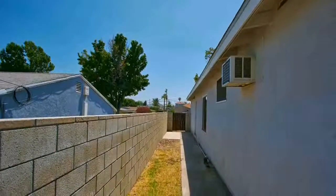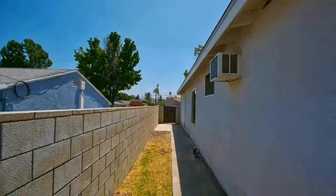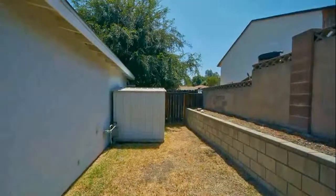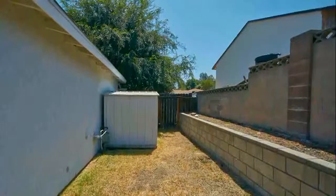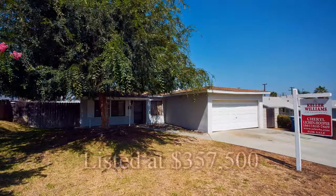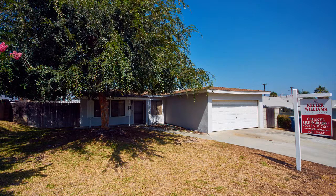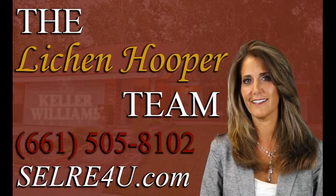The home also has a dog run and a side yard with a storage unit. Located in the heart of the San Gabriel Valley and close to schools, shopping and commuter access, this home is perfect for the first time buyer or investor.